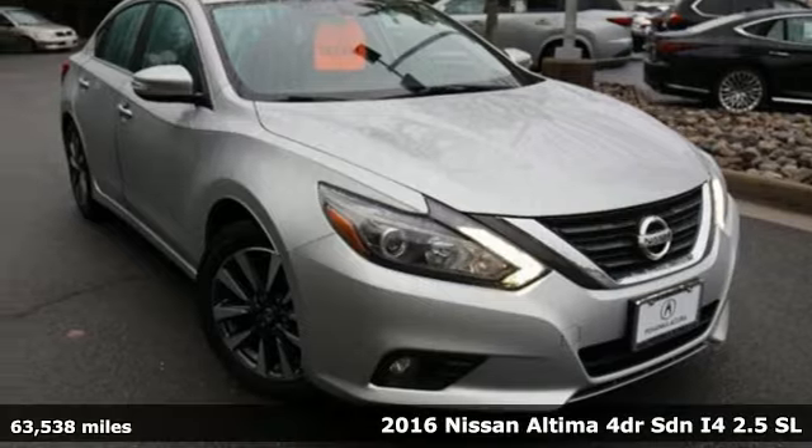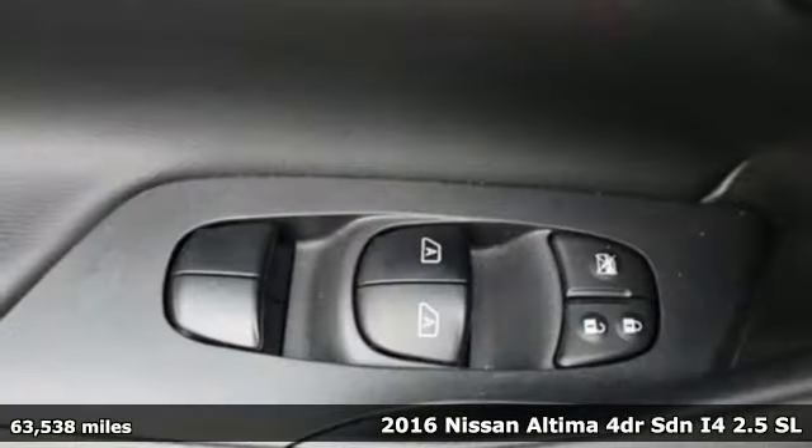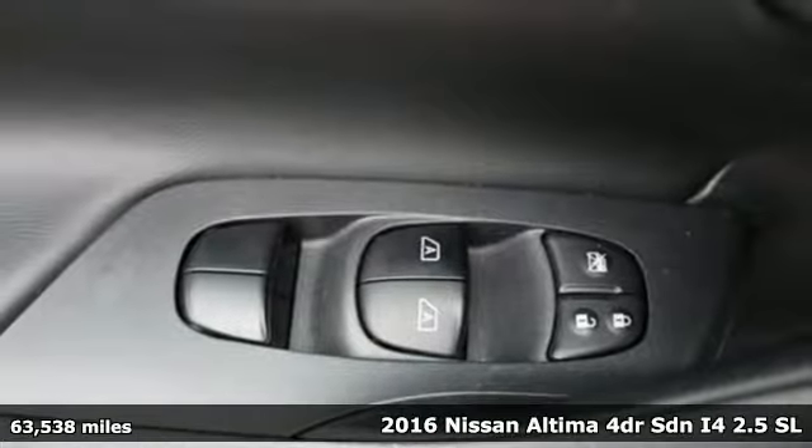It's a 2016 Nissan Altima. Nissan, built for the human race.